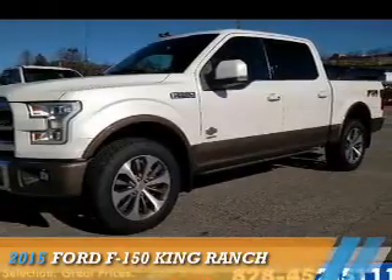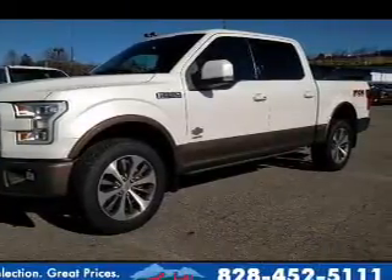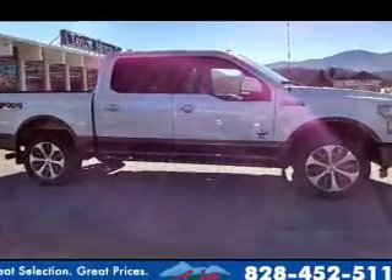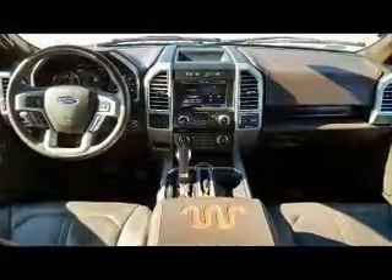Presenting the 2015 Ford F-150. It's powered by 4-wheel drive, a 3.5-liter, 6-cylinder engine, and an automatic transmission.